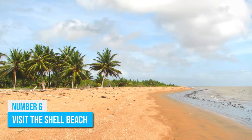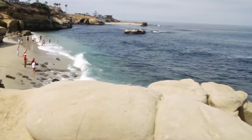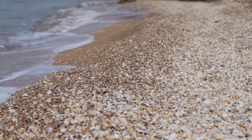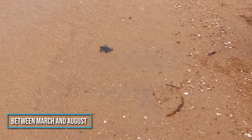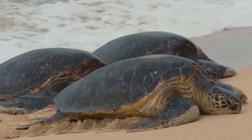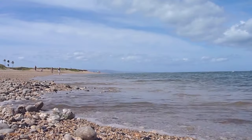Number 6: Visit Shell Beach. Shell Beach is a unique and beautiful attraction in Guyana. The beach is covered in millions of tiny shells, which create a stunning mosaic effect. Each year, between March and August, female leatherback, olive-ridley, hawksbill, and green turtles come ashore to lay their eggs. The beach is a great place to relax and take in the beauty of the ocean.